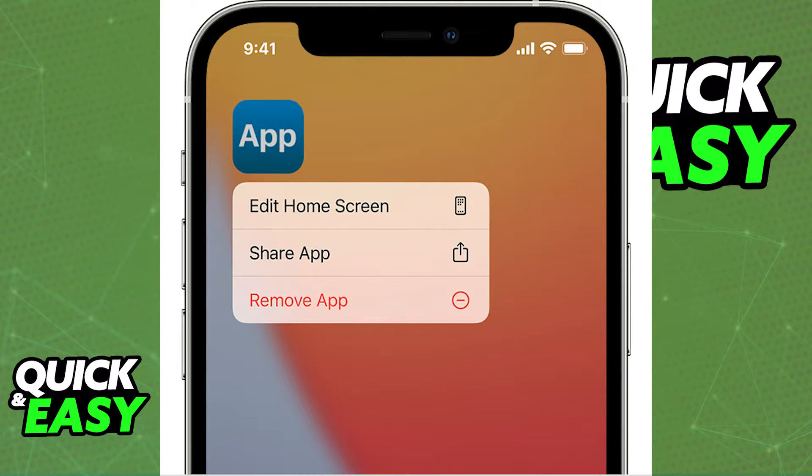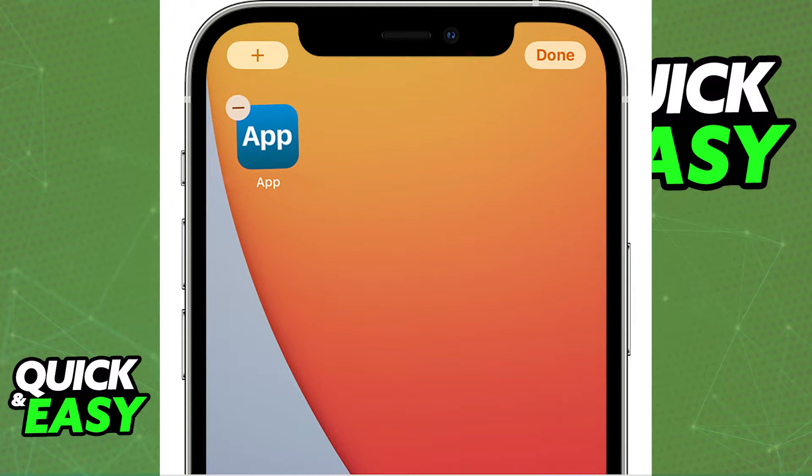Keep in mind that this takes a while, and if you want to delete multiple apps at a time to ensure that the process goes by quicker, is there a way? Well, something you can try to speed up the process is to hold and click on an empty space on your phone and all the apps are gonna start wiggling.